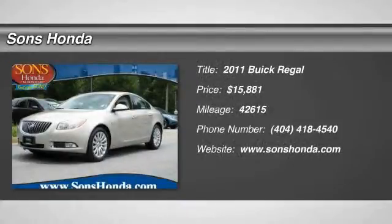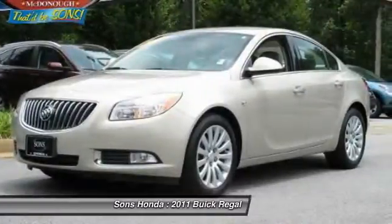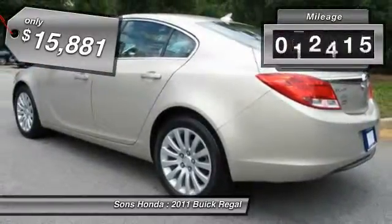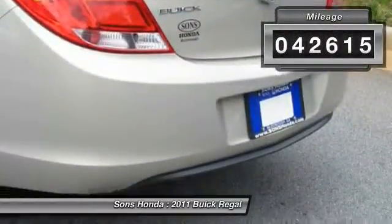The 2011 Buick Regal is based on the European Opel Insignia. The Regal is as much a sports sedan as it is a family sedan and is priced below $20,000. This vehicle has less than 45,000 miles.